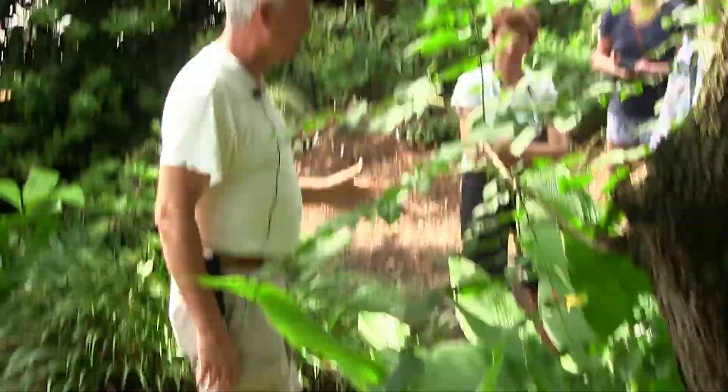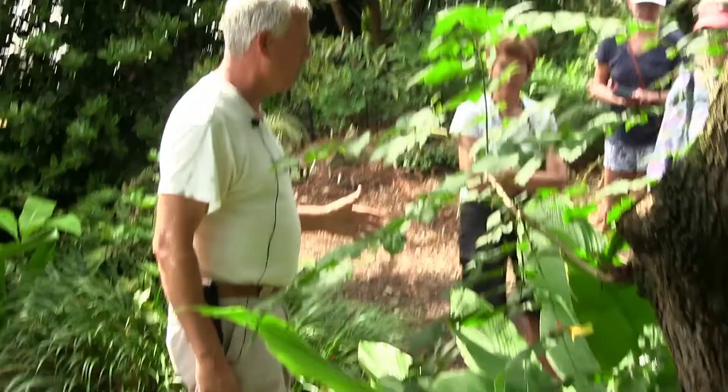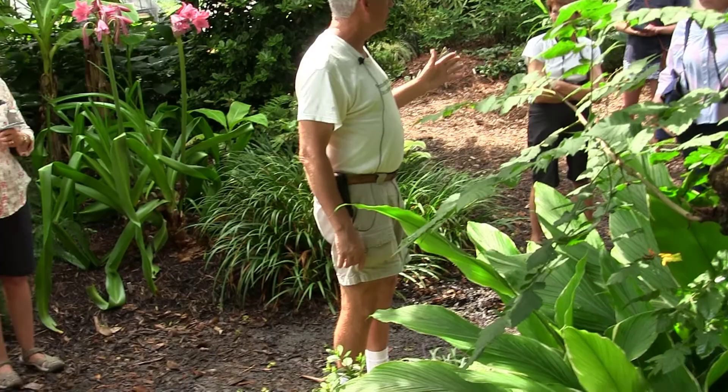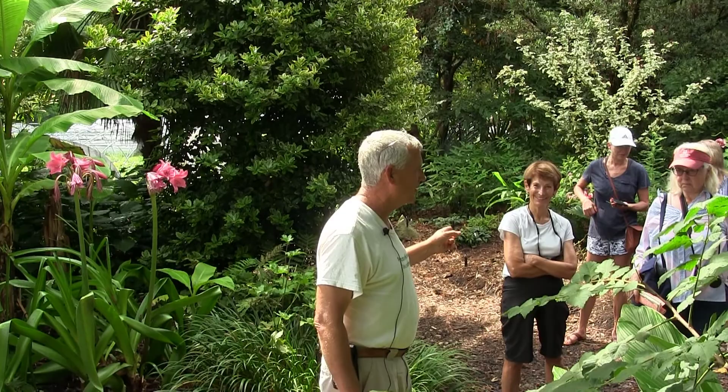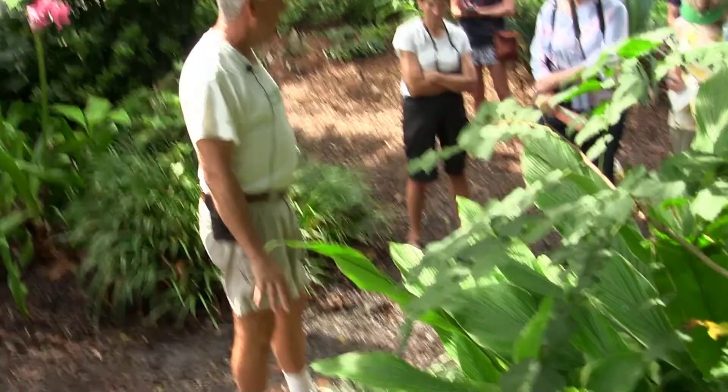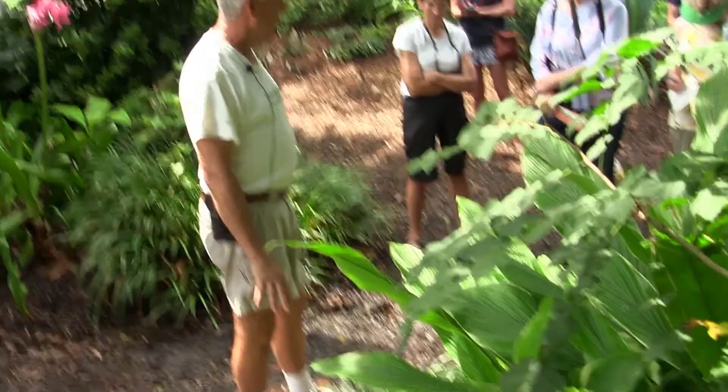Liriope is a plant everyone knows, but sadly most people know the weedy one — Liriope spicata — which we would never allow in the garden. That's the one all your neighbors share because they want to get rid of it. We think that plant should be banned. This is the clumping one — Liriope muscari — which cannot run under any circumstances. Great plant, and you get summer flowering too.